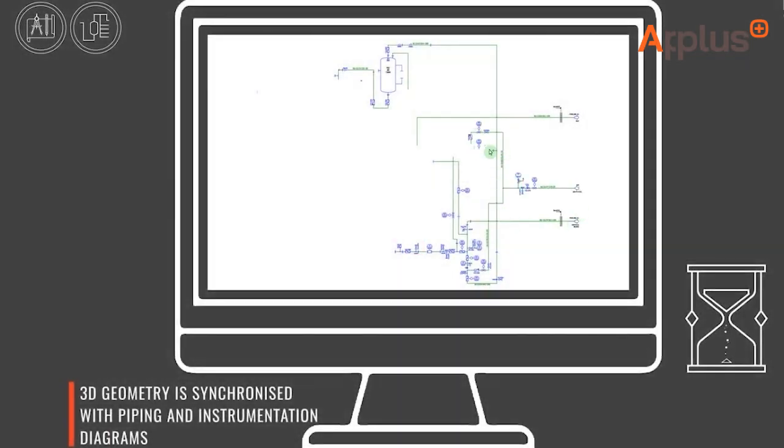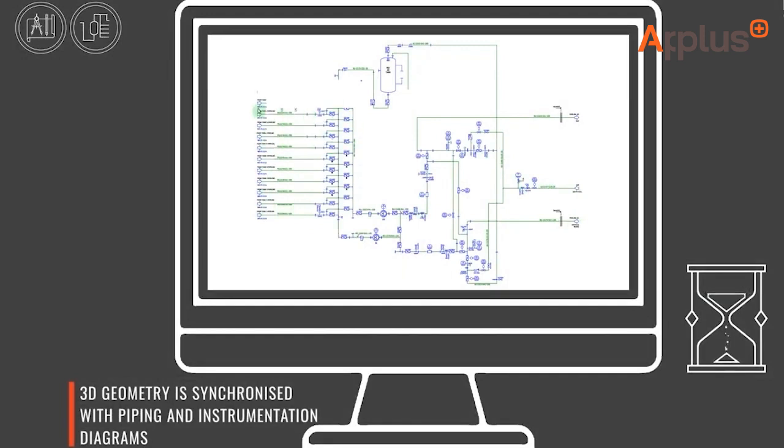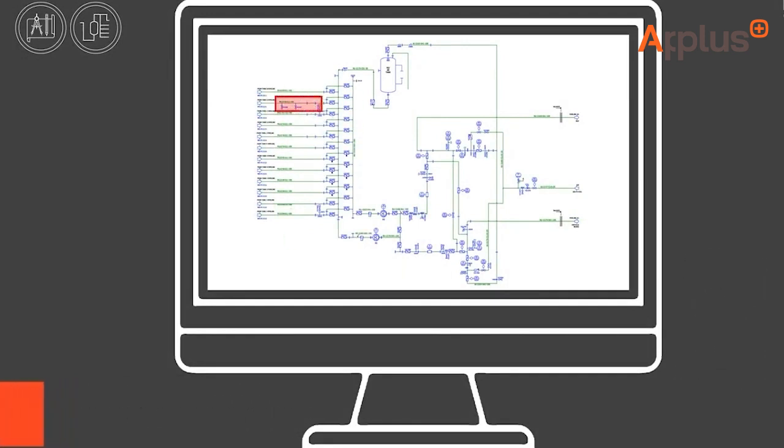Two-dimensional piping and instrumentation diagrams are seamlessly incorporated into the comprehensive digital model, ensuring consistency between both the 2D and 3D representations of the piping system.